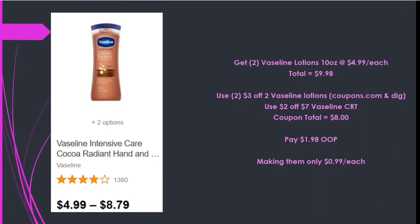There isn't a specific promotion on these, but I noticed I had a Vaseline CRT and we got printables from coupons.com. I'll pick up two Vaseline 10-ounce lotions at $4.99 each, totaling $9.98. Using two $3 off two Vaseline lotions — one printed, one digital — and a $2 off seven Vaseline CRT — $8 in coupons — I pay $1.98 out of pocket, making them only 99 cents each.